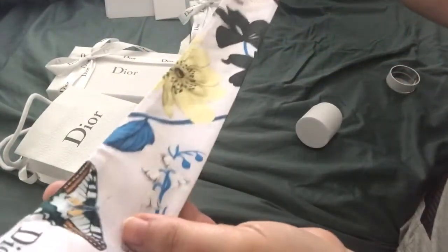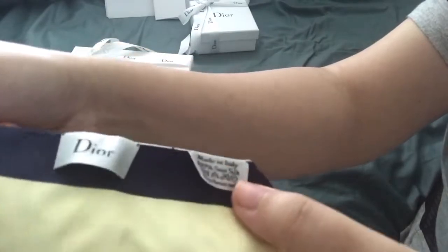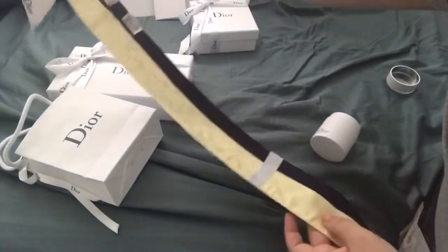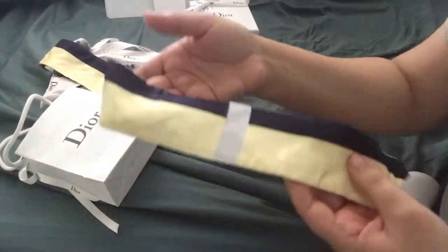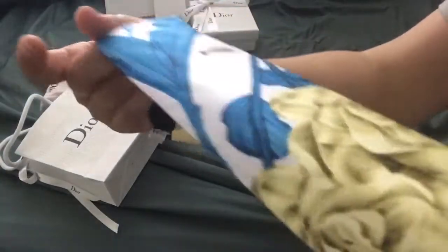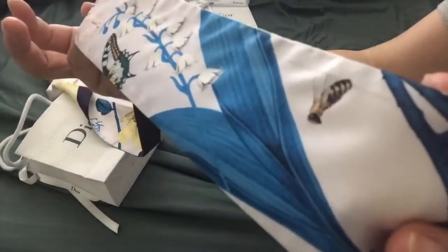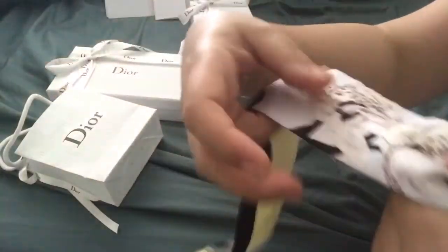When I purchased my Diorama in my last video, I thought this would look really beautiful on the gray ones. I actually have multiple gray Dior bags, and this will probably look really good in my Lady Dior as well. So I'll have to test it out and see how I like it.